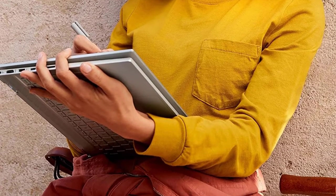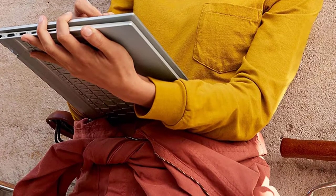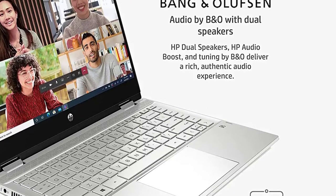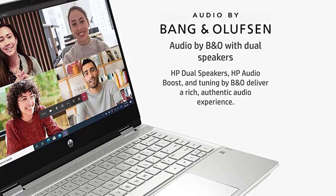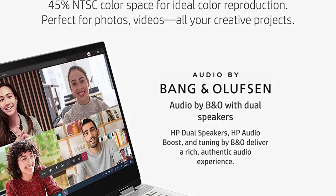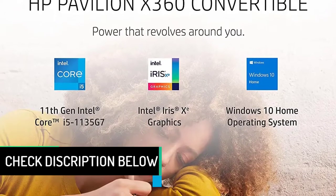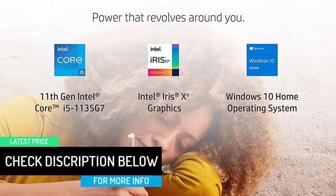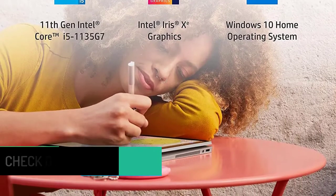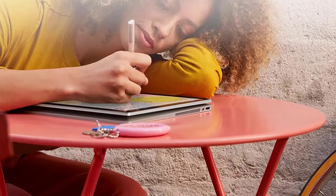The 11th generation Intel Core i5-1135G7 processor lets you get work done more efficiently. Marvel at crystal clear imagery thanks to Intel Iris Xe graphics. HP Envy brings you even more bandwidth with 8GB of RAM and increased hard drive space with 256GB NVMe M.2 SSD storage. Your laptop has up to 8 hours and 15 minutes of wireless streaming capabilities. HP Fast Charge takes your laptop from 0 to 50% charge in approximately 45 minutes.